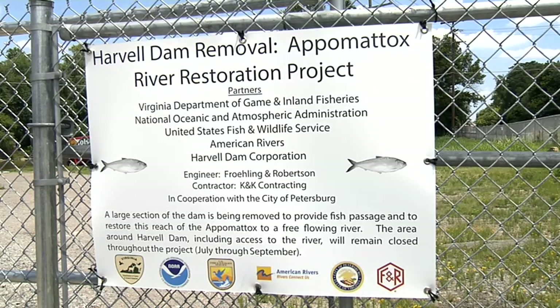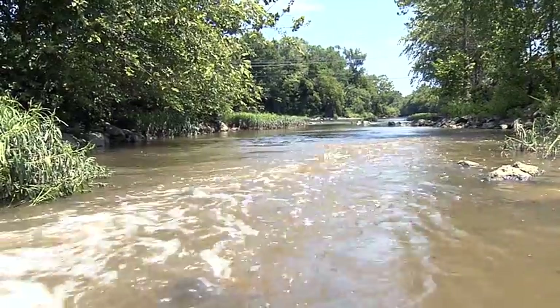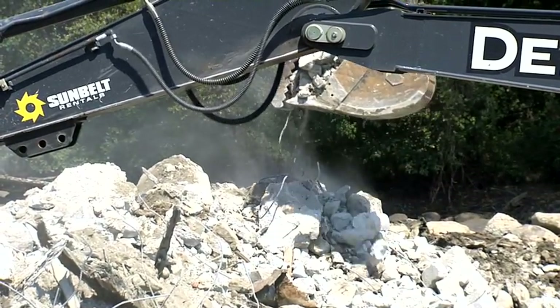We expect to pass American Shad, Alewife, Hickory Shad, and Blueback Herring. Probably some striped bass will go upstream too. This will also benefit the American Eel, which will be able to get back upstream as well when this dam is gone.